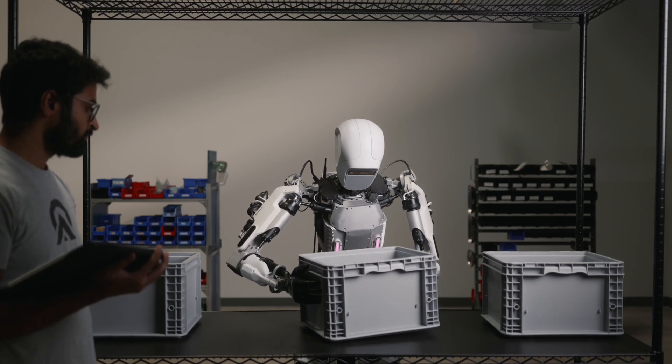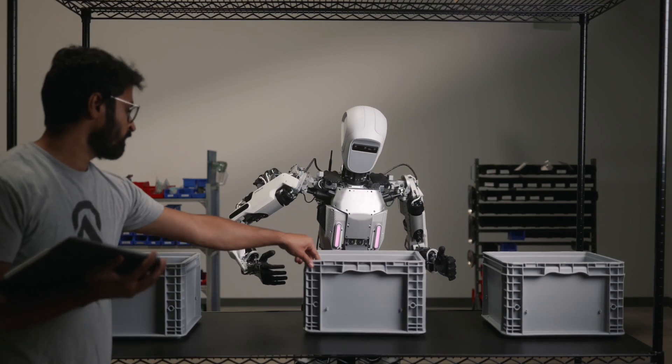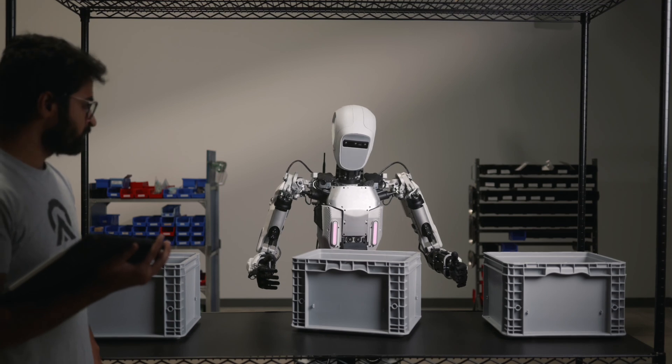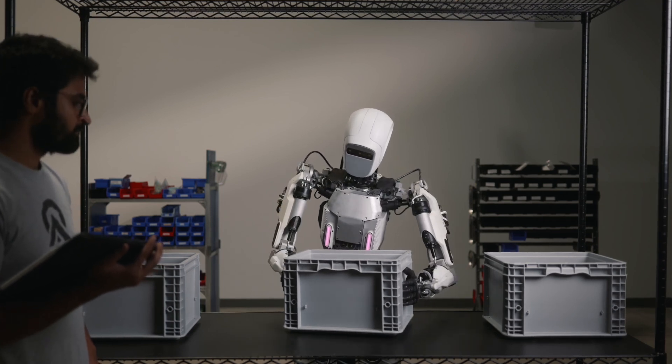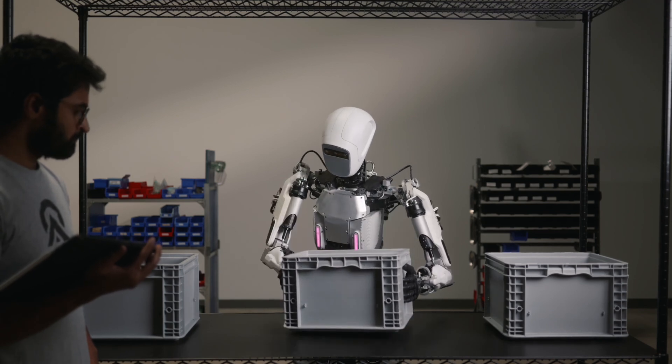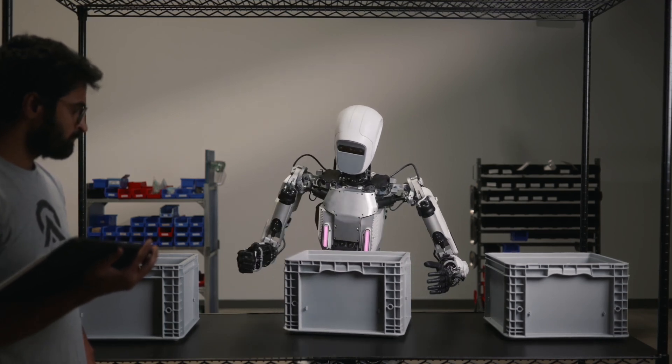As we look to the future, imagine Apollo in retail, aiding in home delivery, or even providing care for the elderly. The possibilities are endless — a robot designed not just to work for us, but with us. Welcome to the future of robotics today.